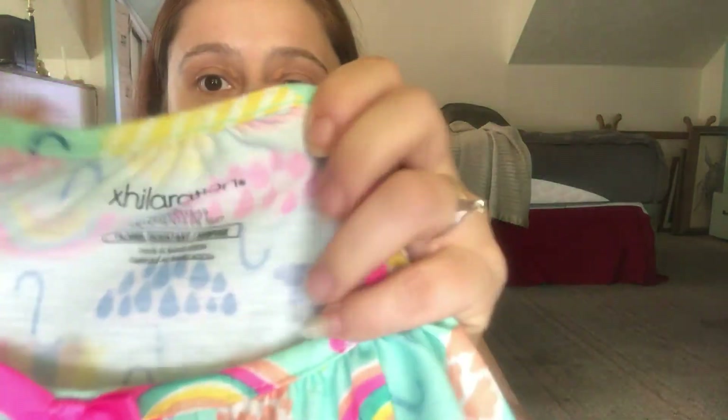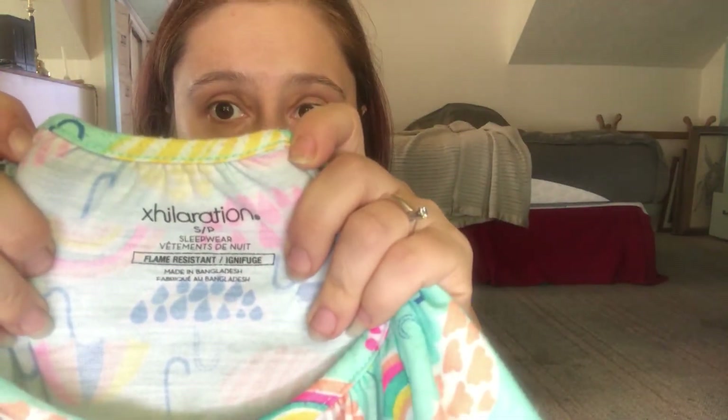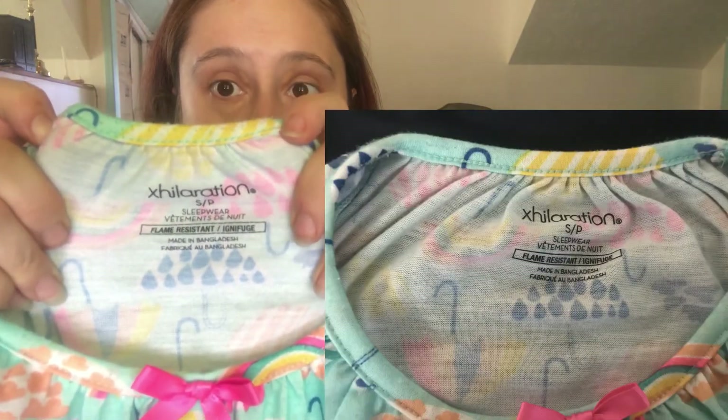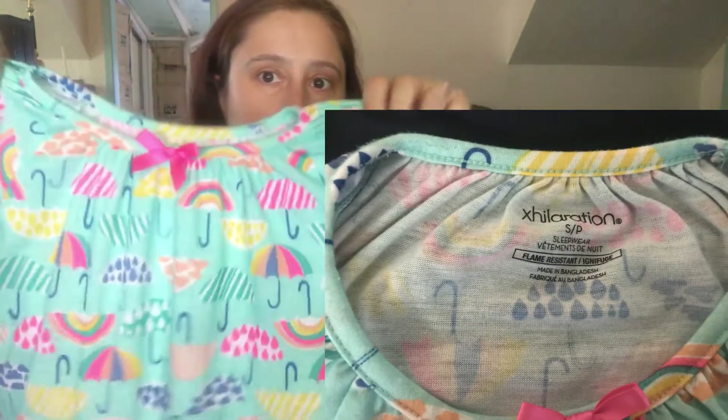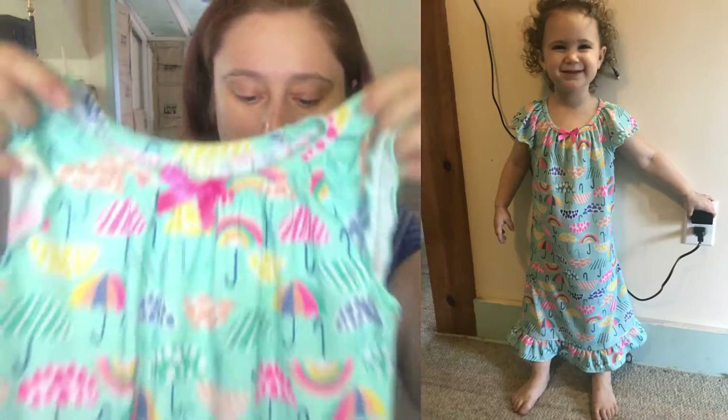It's got a cute bow and it's all umbrellas — just fun and cute. It's not as long as the pink one. This is from Target, Exhilaration brand, in a little girl's small. I really like the color. The price on that was also $1.99, and because my mom went on half price day, it was also $1.00. So two dollars total so far.